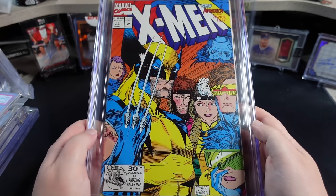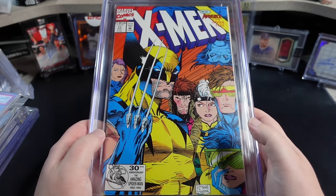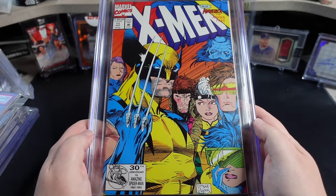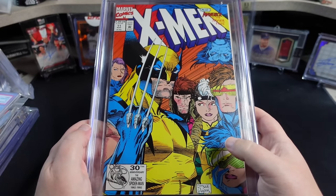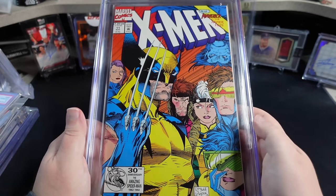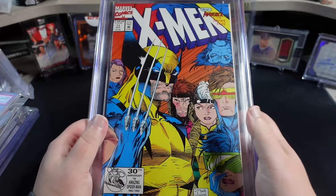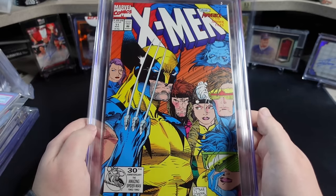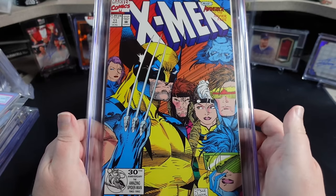If you grew up in the 90s, this book came out in 1992. Jim Lee X-Men were it — end of story, full stop. This particular cover, other than Psylocke who does appear in like an episode, is basically missing Jean Grey and technically Morph, but the bulk of this cover is the X-Men animated cast. So it's always gotten a little juice for that as well, but it is a fantastic cover.